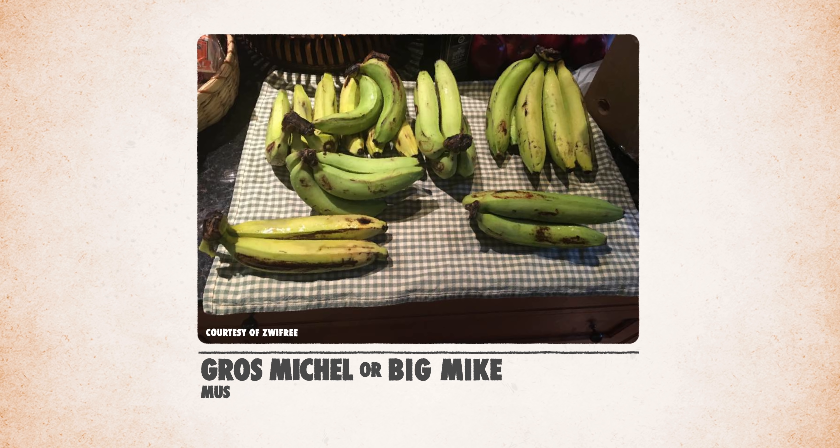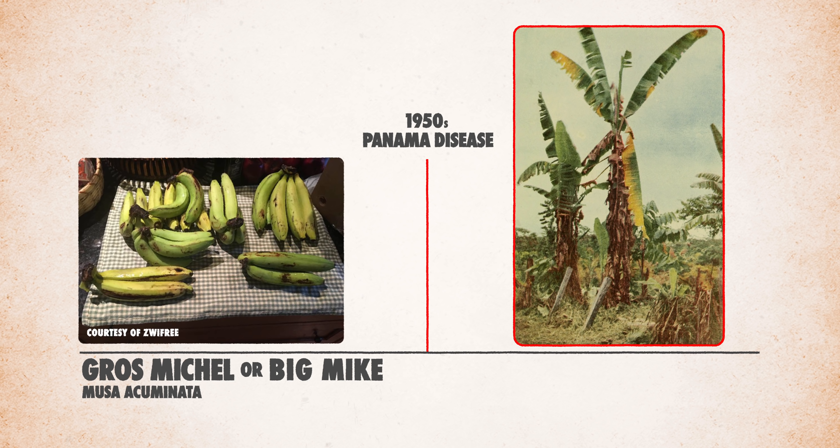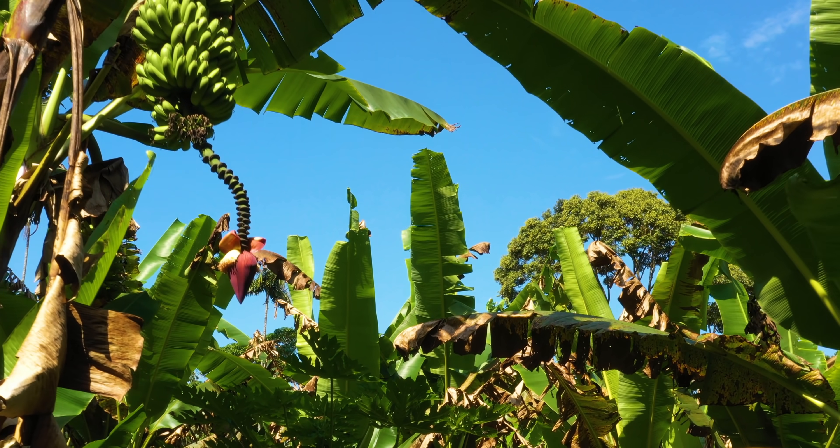If a disease infects and kills one banana, it has the power to wipe out the entire cultivar. In fact, the last big variety known as Gros Michel, or Big Mike, was swept away in the 1950s by a fungus known as Panama disease, causing the world's banana producers to switch to the more disease-resistant Cavendish variety. But Cavendish is also in danger — some banana scientists believe it's only a matter of time before a disease comes to claim the Cavendish too.